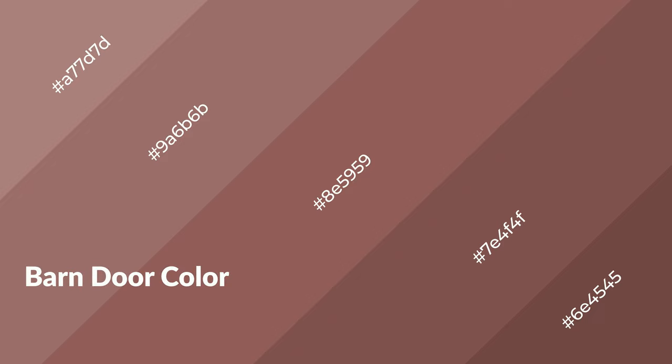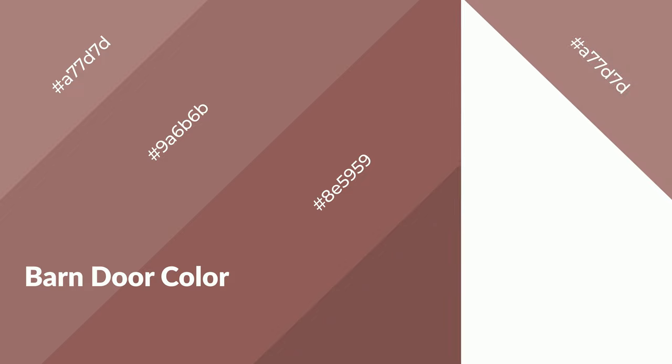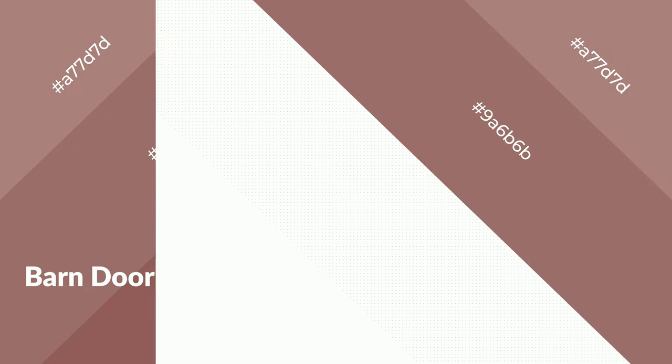Barn door is a warm color and it emits cozier and active emotions. Warm colors are symbols of warmth, fire, heat, and sunshine. It also evokes joy, passion, love, and even anger. You can see them used in restaurants and gyms.